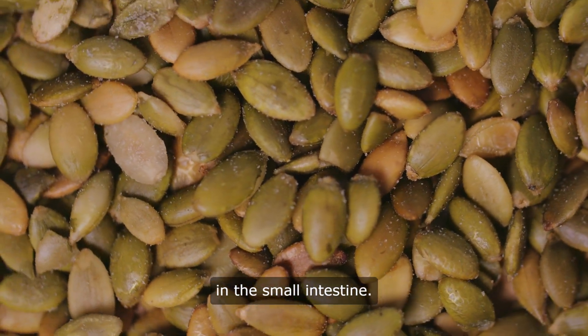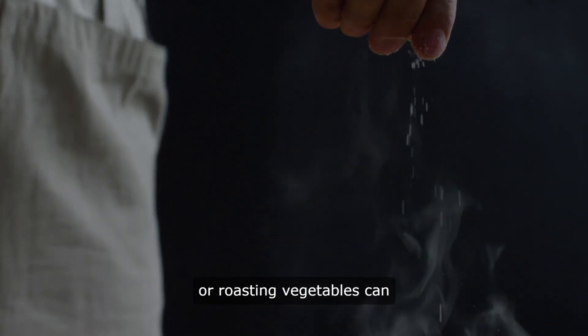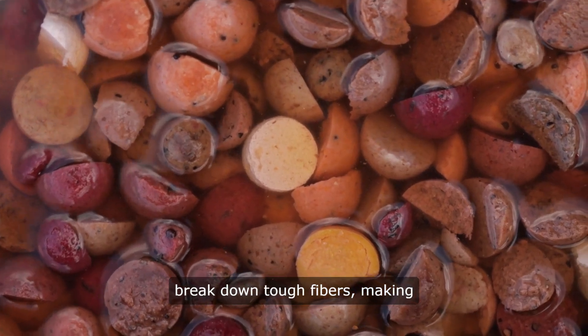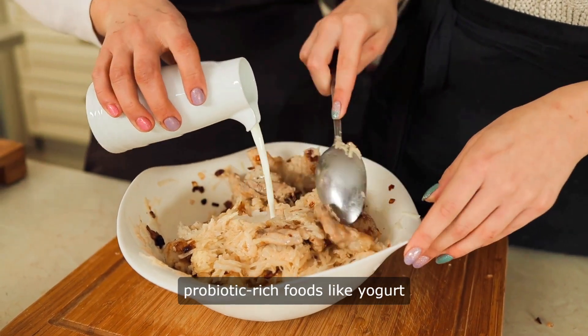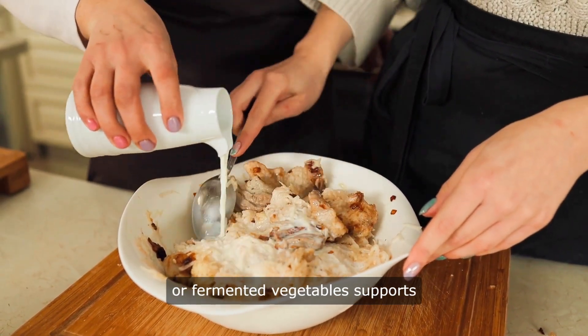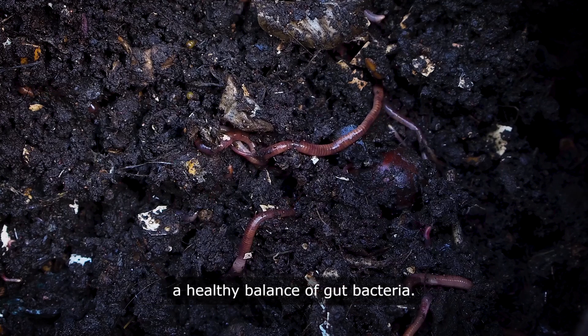Cooking techniques such as steaming or roasting vegetables can break down tough fibers, making nutrients more bioavailable. Maintaining gut health with probiotic-rich foods like yogurt or fermented vegetables supports optimal nutrient absorption by promoting a healthy balance of gut bacteria.